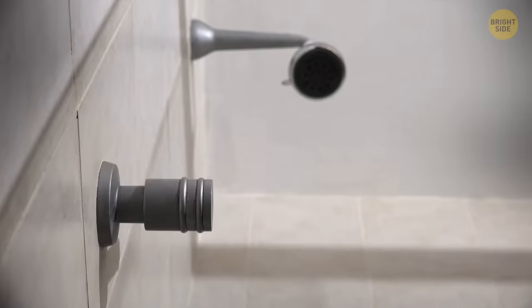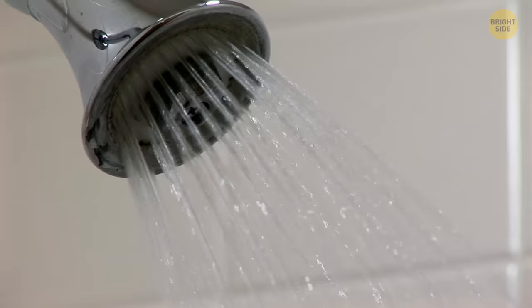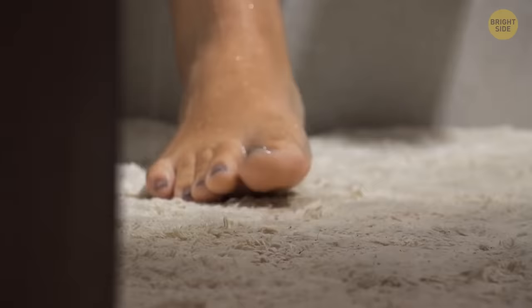As it gets closer to bedtime, your body's core temperature naturally starts to dip to help you get to sleep. You can aid this natural cooling process by taking a lukewarm shower before you go to bed. Your body temperature will initially rise in the shower, but once you exit, your body will start to cool down fast.